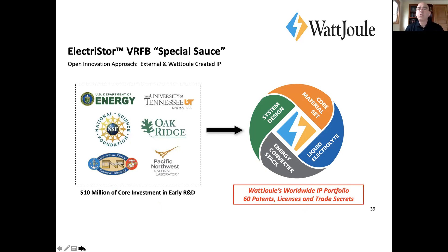People ask us what the special sauce is. The early funders and developers of IP are shown on the left. Our focus is on a core material set in the stack, the system design, the way the system functions, and the way it's controlled through the BMS, the stack, and the electrolyte. We focus on the core components, and we have a complete IP portfolio that addresses that.